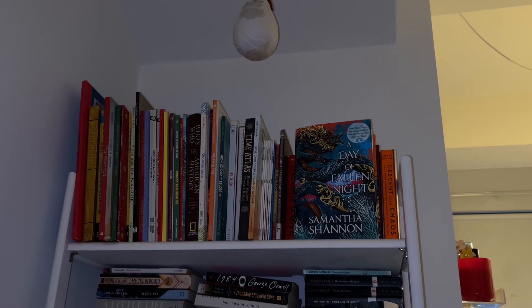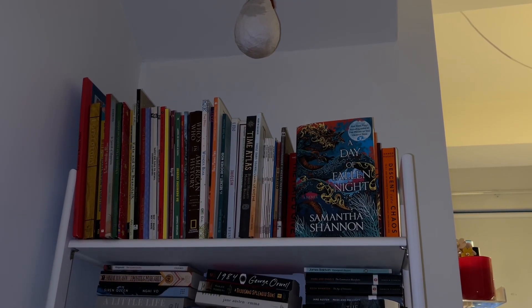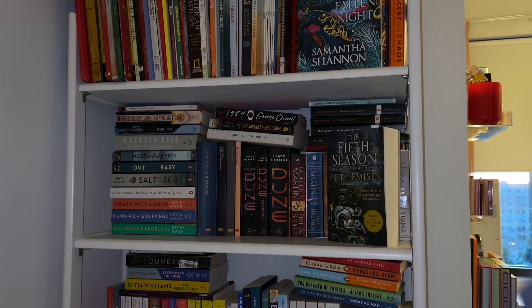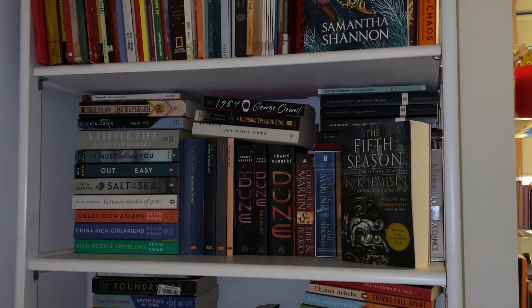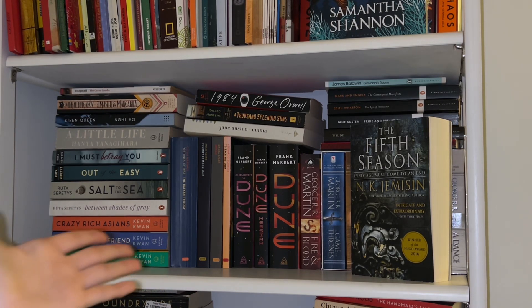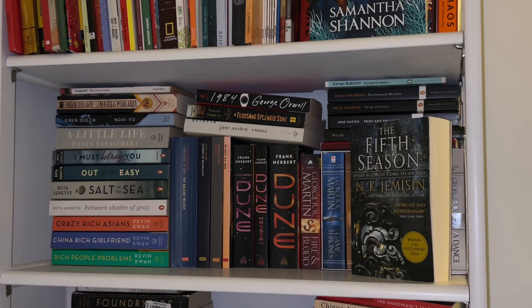Up here we've got some picture books and some random books that do not fit anywhere, including 'A Day of a Fallen Night' by Samantha Shannon. Next we've got this section which has all my favorite English books — we've got all my 'Crazy Rich Asians' down here, my Rita Septais up here, a random selection of books, and my New York Review Books which I really love. And then I've got Dune, which I have placed in the wrong order.